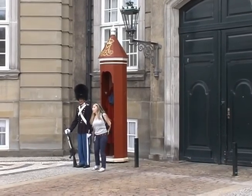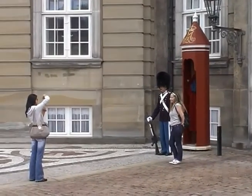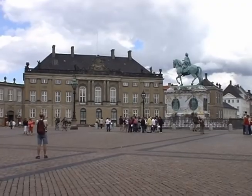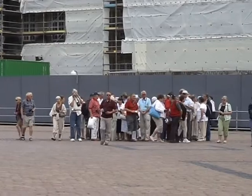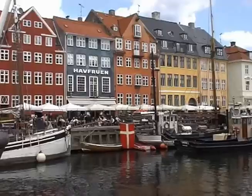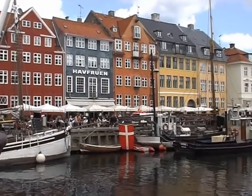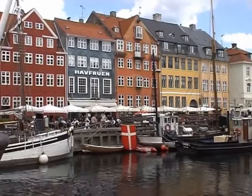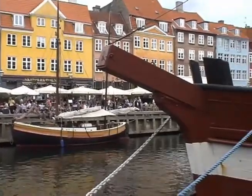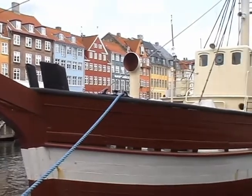Always tempting for a photo opportunity. Here our party split up and we headed for the nearby Nyhavn district — an area of colourful buildings dating back to the 17th century, with a multitude of sailing craft on the narrow canal, including several historic wooden vessels.